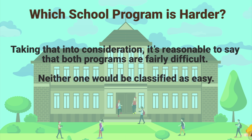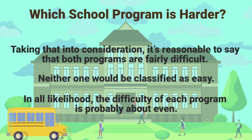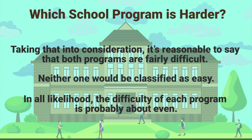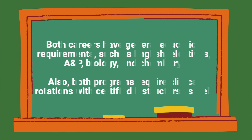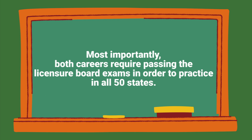Neither one would be classified as easy, but in all likelihood the difficulty of each program is probably about the same. Both careers have general education requirements such as English, electives, biology, and chemistry. Both programs also require clinical rotations with certified instructors, and most importantly, both careers require passing the licensure board exams in order to practice in all 50 states.